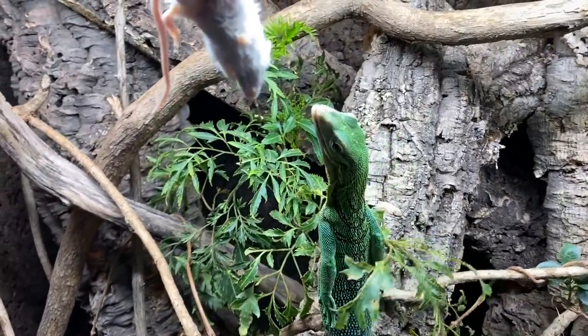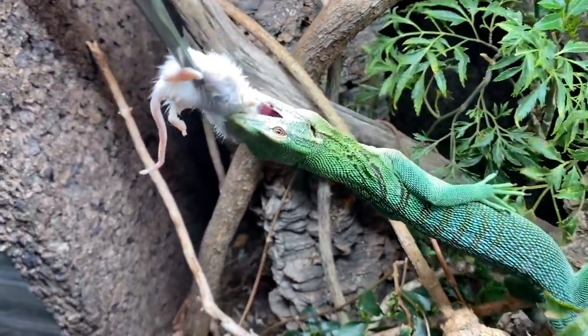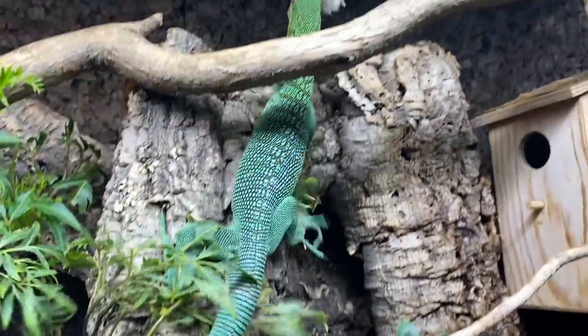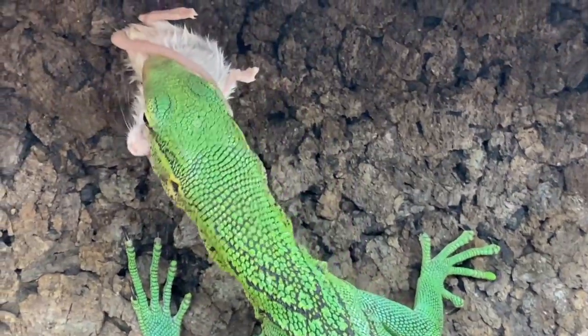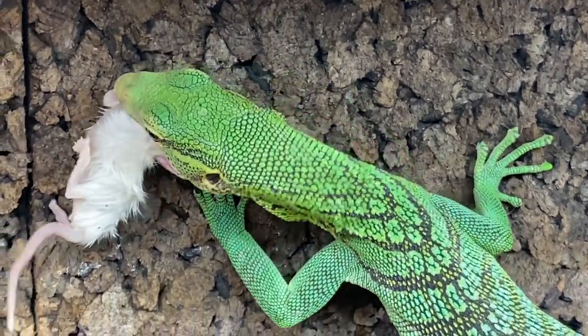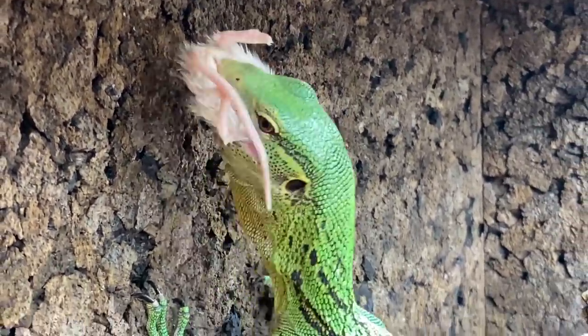Watch Basil take down this frozen thawed mouse. It's moments like this that I'm reminded that, yeah, green tree monitors are related to Komodo dragons.